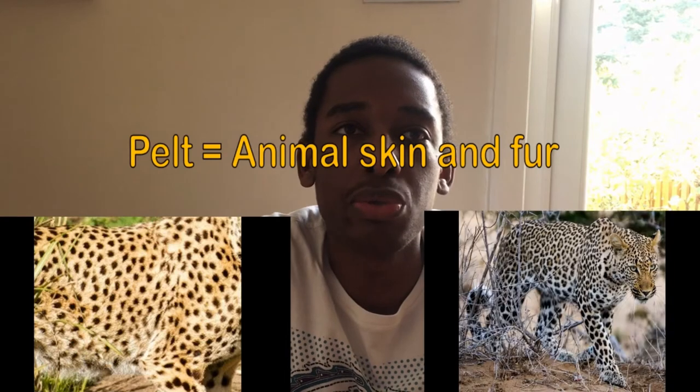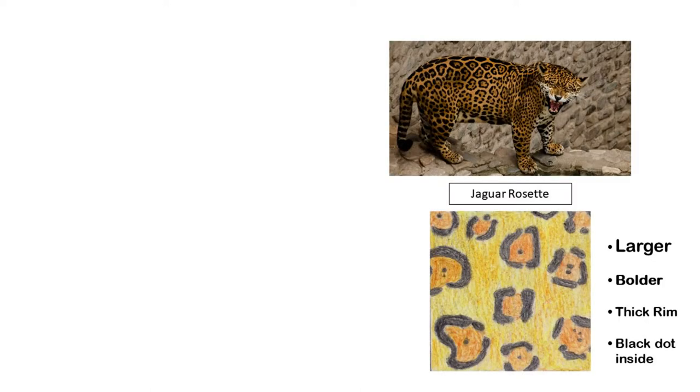Their spots. Leopards, jaguars, and cheetahs all famously have spots that decorate their golden yellow fur. However, the spots of each species are slightly different, making their most obvious similarity in fact one of the best ways of telling them apart. Cheetahs have solid ordinary black spots on their fur — also known as their pelt — but leopards and jaguars instead have markings called rosettes. A rosette is basically a ring made up of several connected black spots with a dark yellow patch of fur at its center, resembling roses or other flowers.